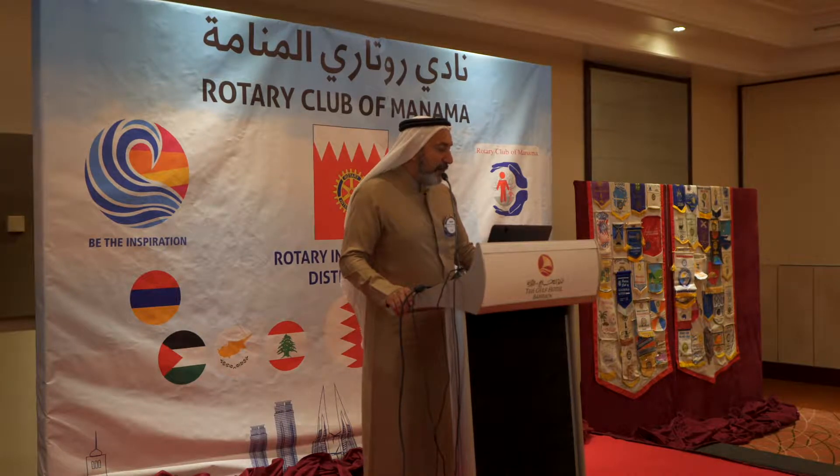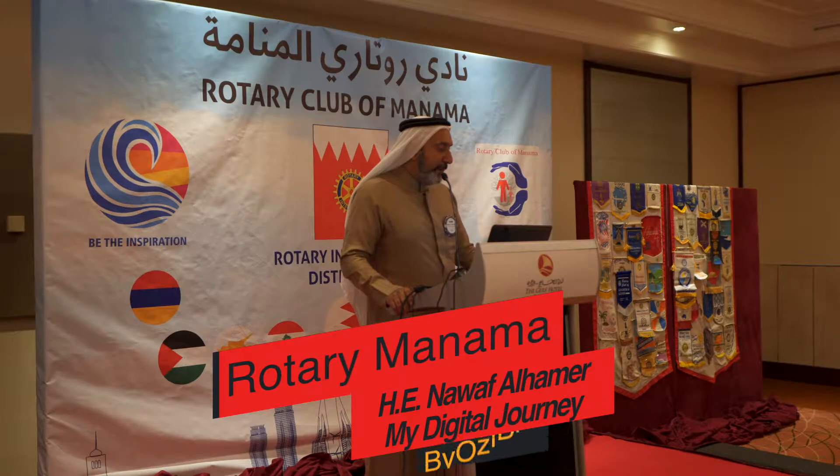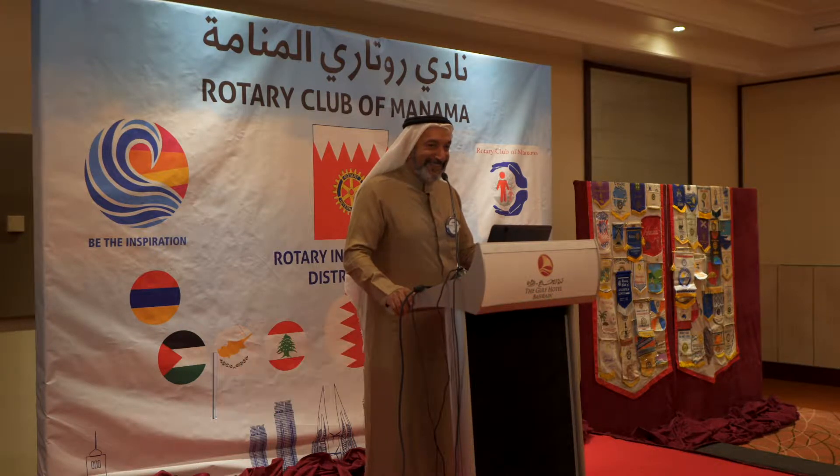Our speaker today is a qualified orthodontist. However, he is here to speak about his experience in moving digital. Also a very good friend, however that doesn't qualify him. Please welcome Dr. Noh.